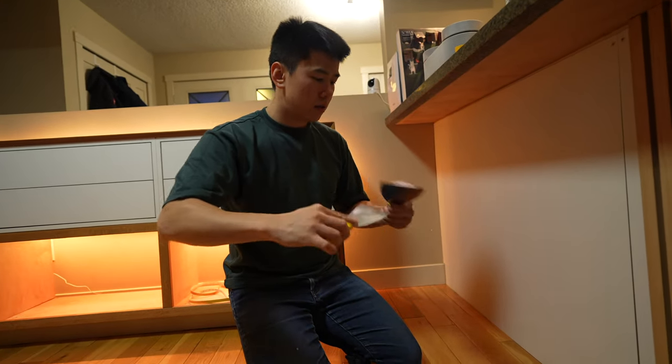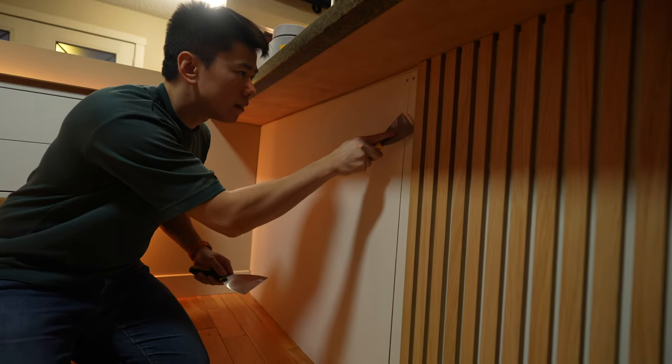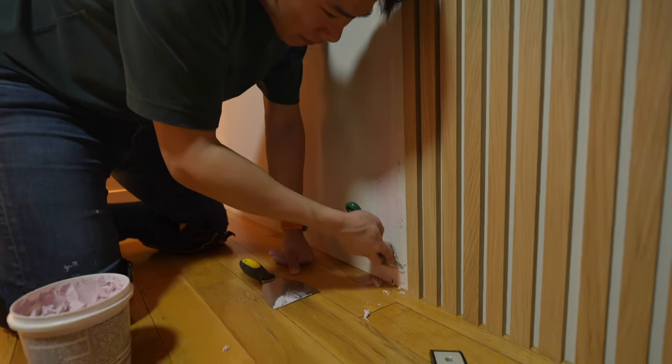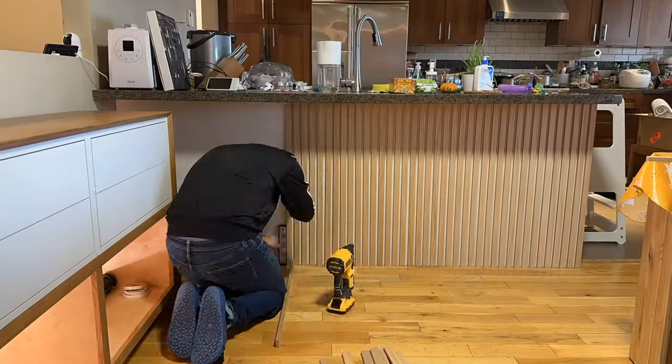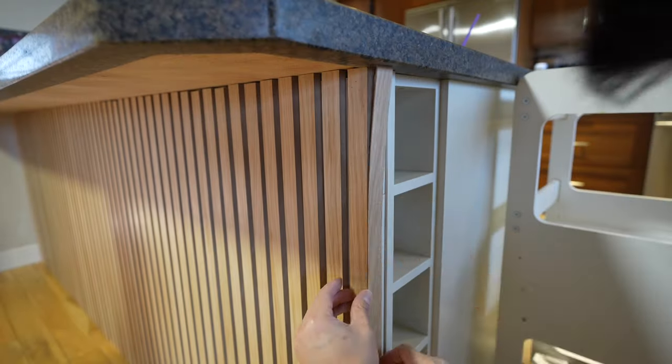All was going well until we had this gap. This only happened because the wall on the left wasn't straight — I was really hoping one of the slats would cover it, but when we got to it, it did not. So I ended up having to seal it with spackle. After sanding and painting over the spackle, the gap was totally gone.